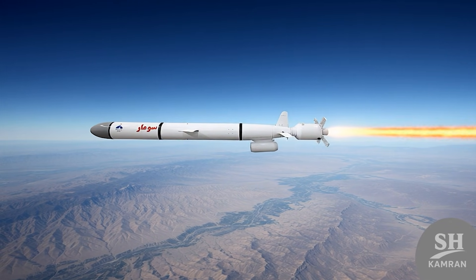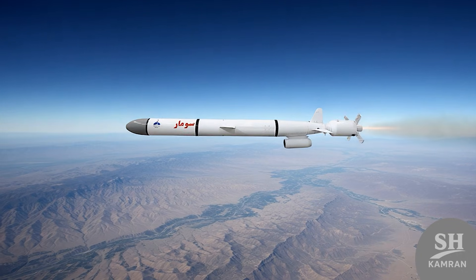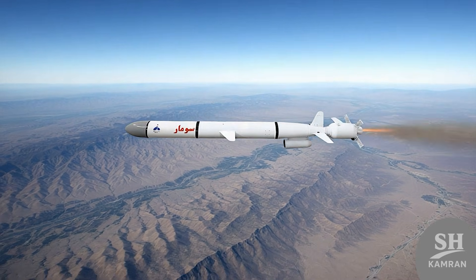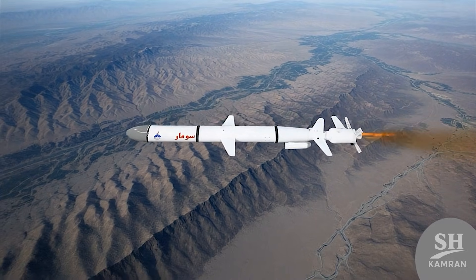You might think it's slow, but this speed is standard for long-range cruise missiles. Lower speed means less fuel consumption and, as a result, a longer range for the missile. The goal is to penetrate the enemy's heart slowly, steadily, and completely secretly.